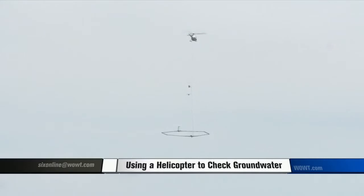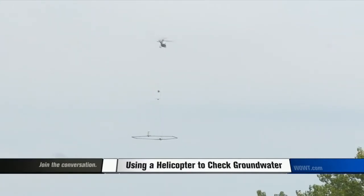With photographer Mike Clues, John Chapman, WOWT 6 News. It would look pretty strange if you didn't know what was going on — we'll probably be getting some calls to the newsroom when people see it.